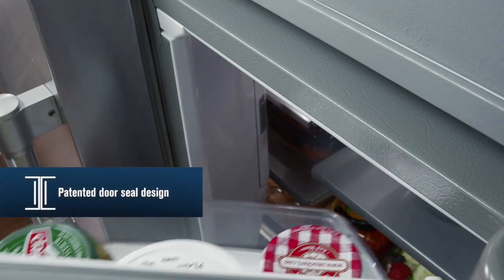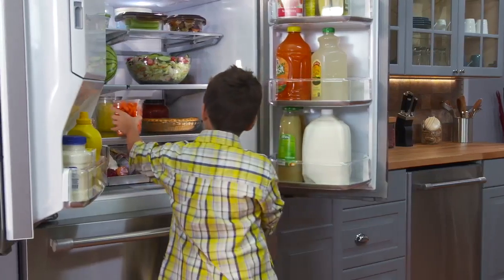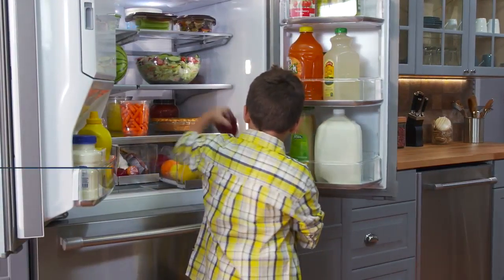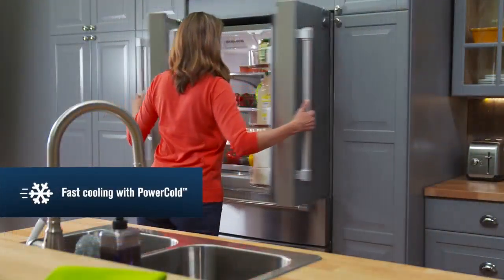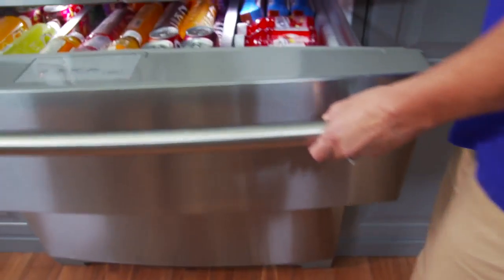Maytag's patented door seal design helps lock in cold air, but if things get heated, your coolness won't be compromised. Power Cold quickly chills down the refrigerator with the touch of a button to keep everything fresh and tasty.